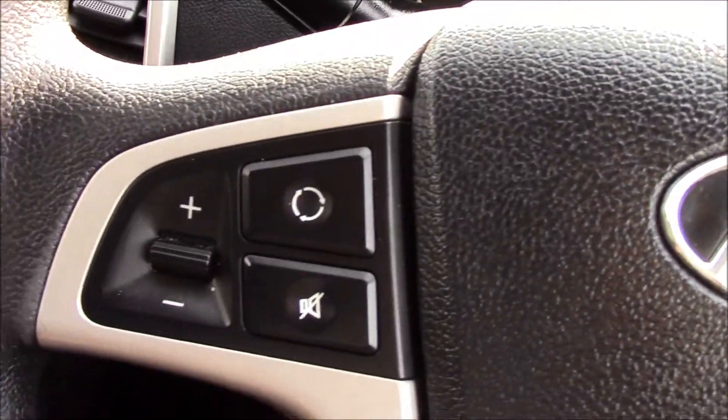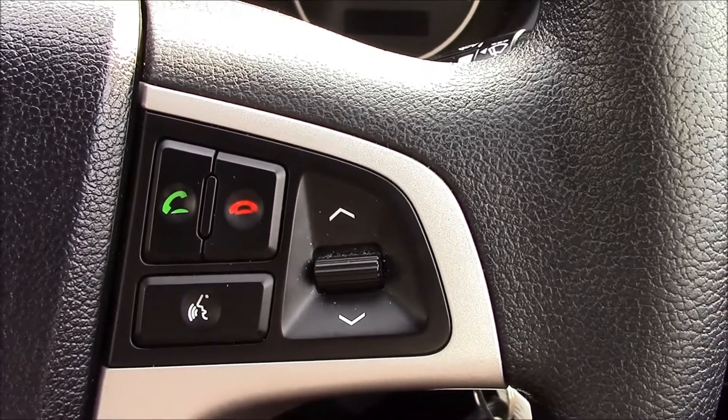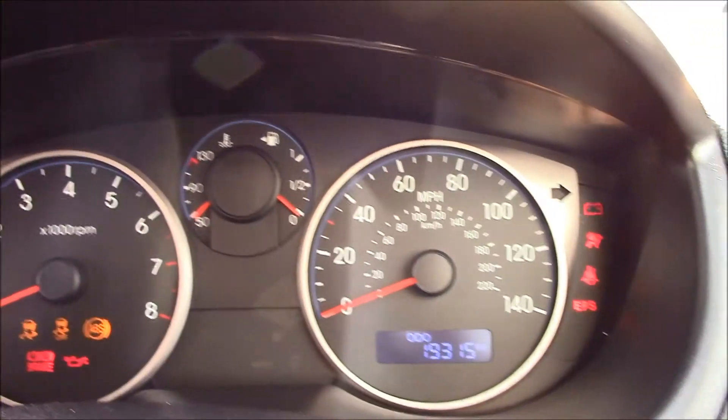On the steering wheel there are audio controls and Bluetooth connectivity with voice recognition, so you won't miss any phone calls while driving. The driver also has master control of all electric windows and electric wing mirrors. There are also child-proof rear locks, which is really handy when travelling with small children.